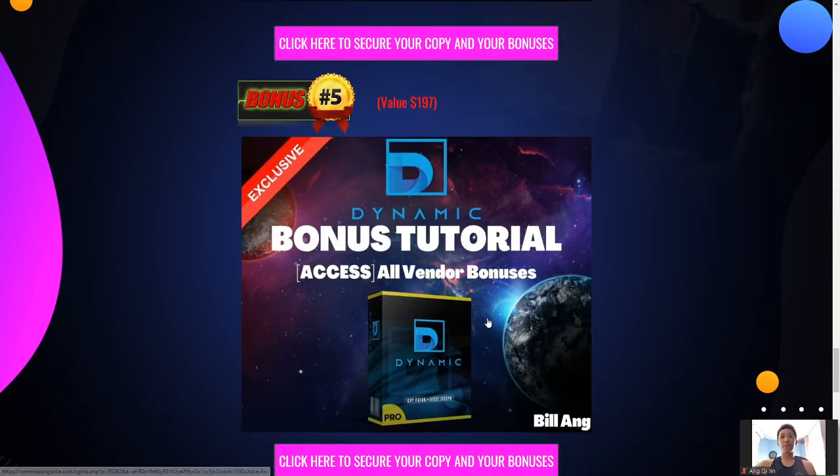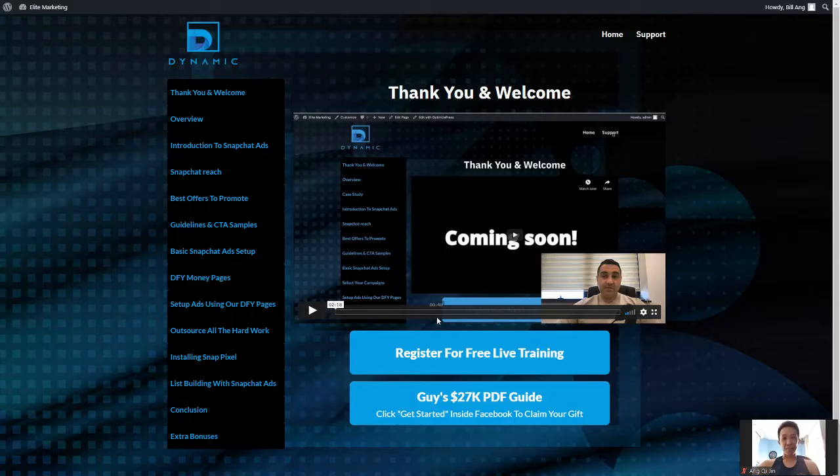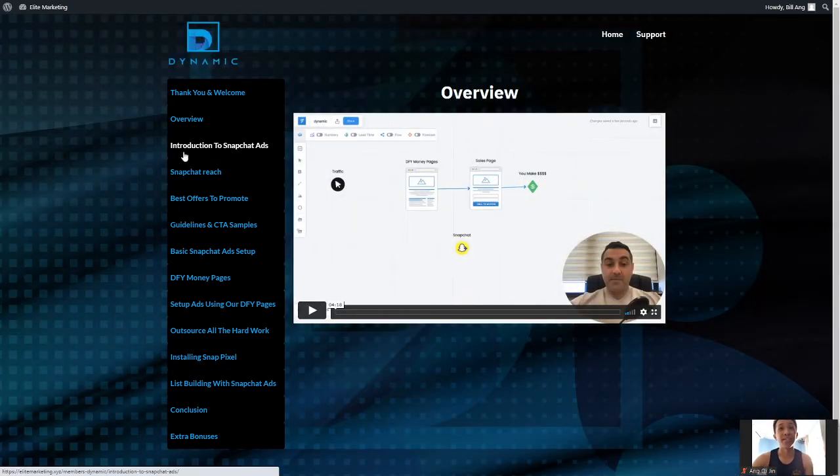The last bonus will be all the vendor bonuses you should be getting inside the members area. Let's go to the members area right now. This is the members area of Dynamic. There is free training — feel free to register, it's completely free. There's a PDF guide, basically inside Facebook where he will link you up. There's an overview, introduction to Snapchat Ads, guidelines, CTA samples, call to actions, and best offers to promote.